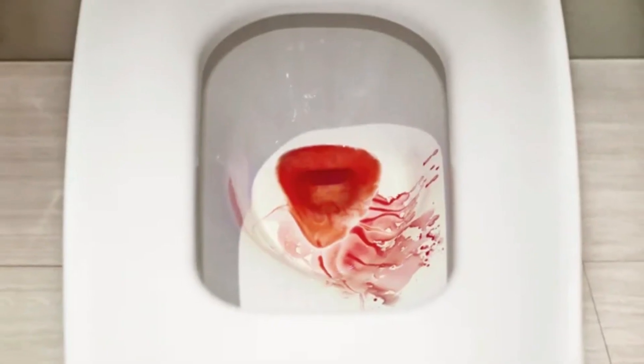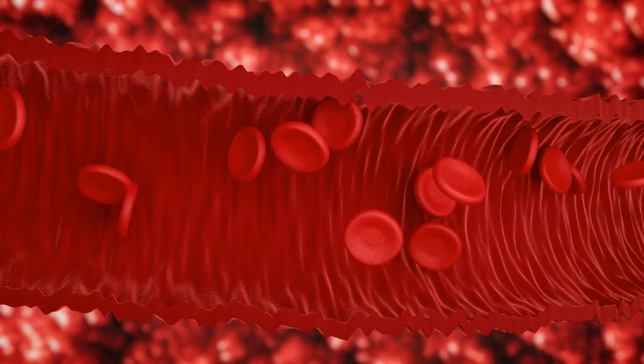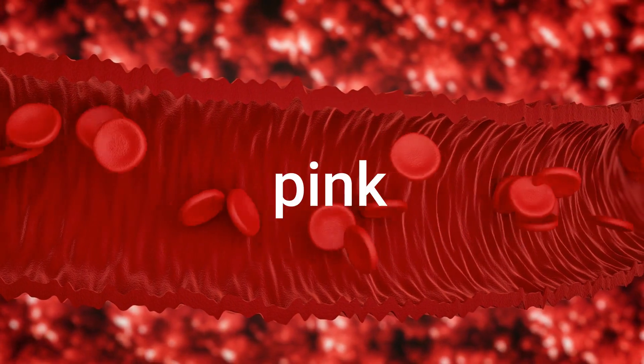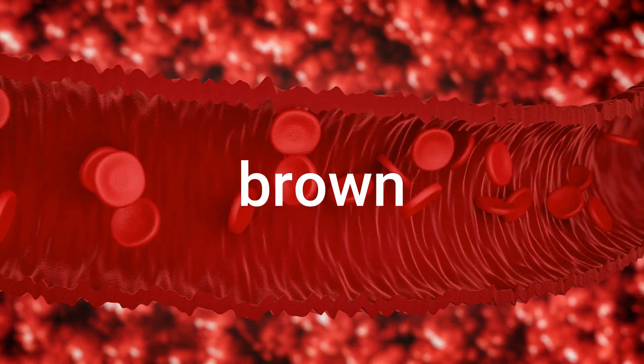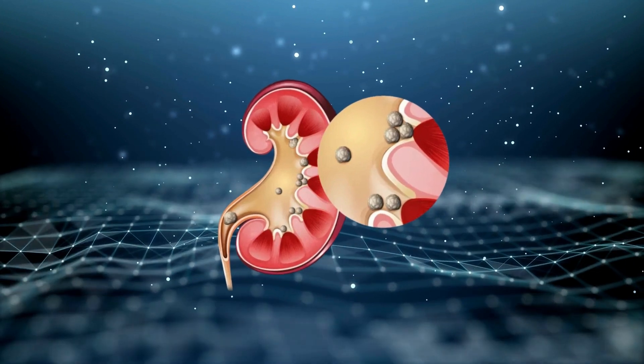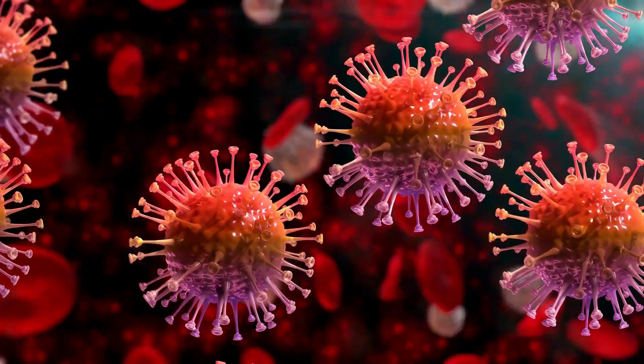Blood in the urine: damaged kidneys allow blood cells and protein to pass into the urine, causing a pink, red, or brown tint. This is also called hematuria, and it can be a sign of kidney stones, urinary tract infections, kidney cancer, or other serious conditions.